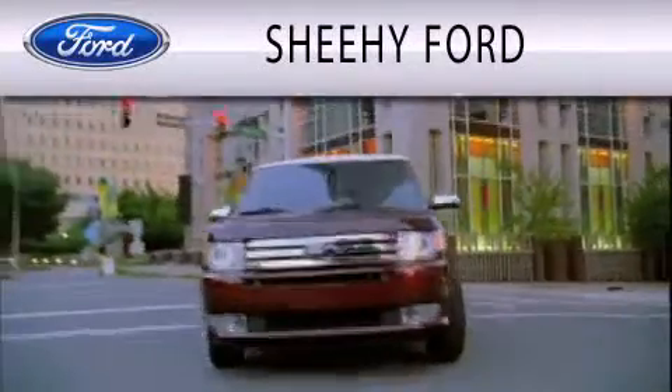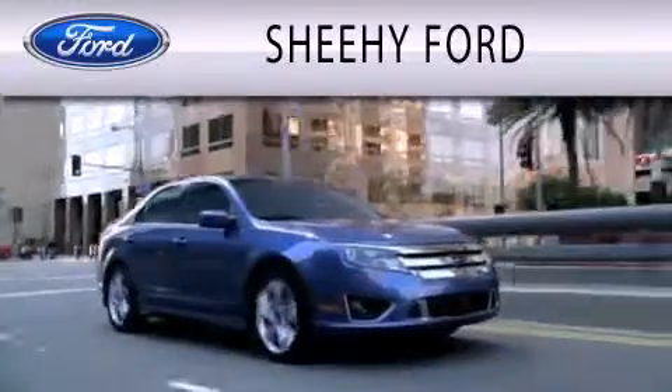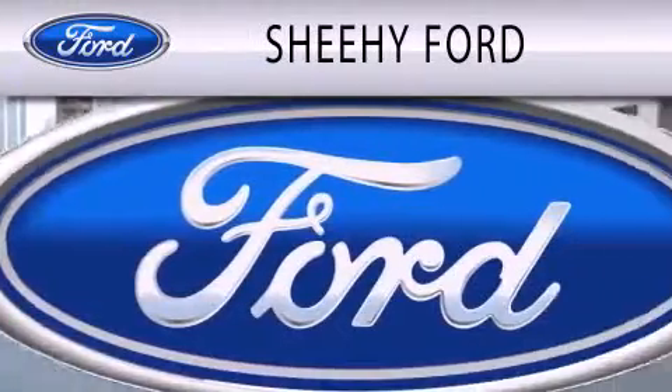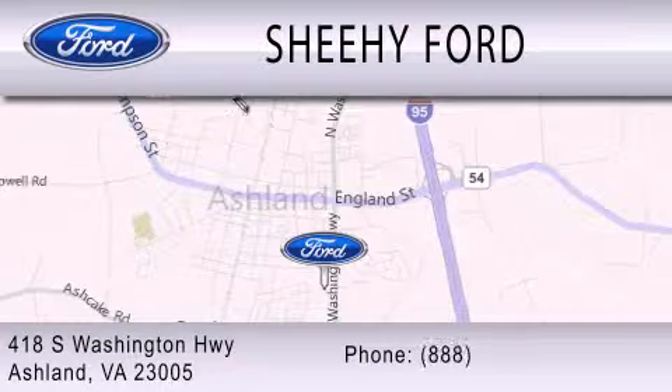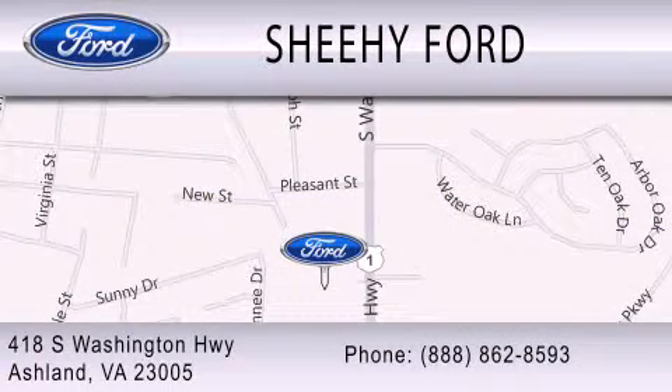Sheehee Ford is dedicated to doing everything possible to ensure that the experience you have selecting your next vehicle is as pleasant as possible. We are located at 418 South Washington Highway in Ashland.